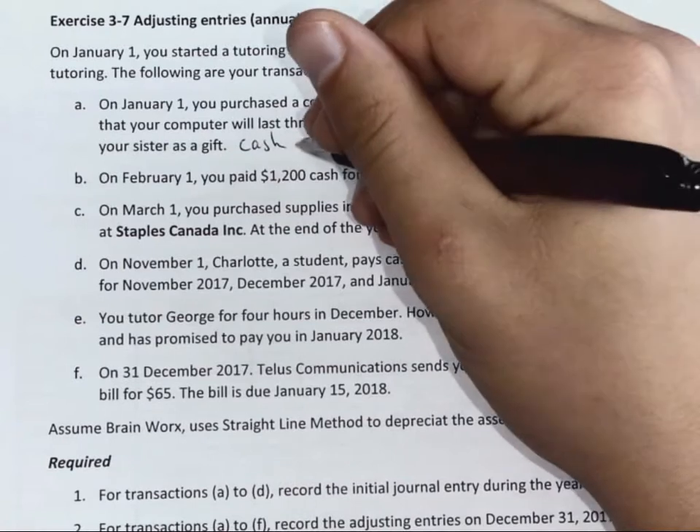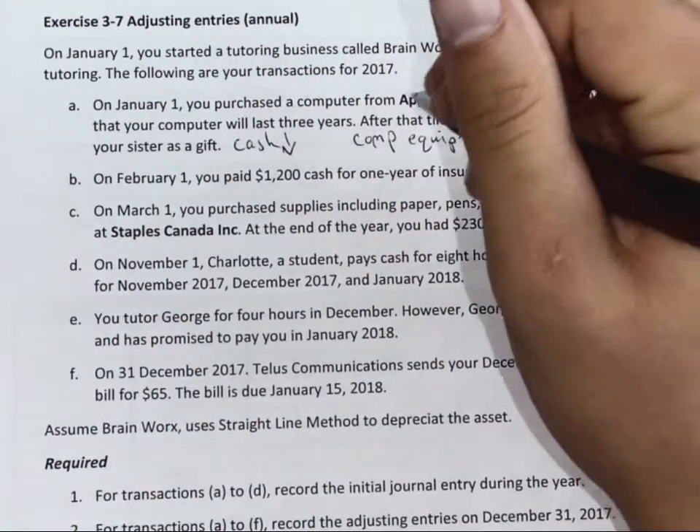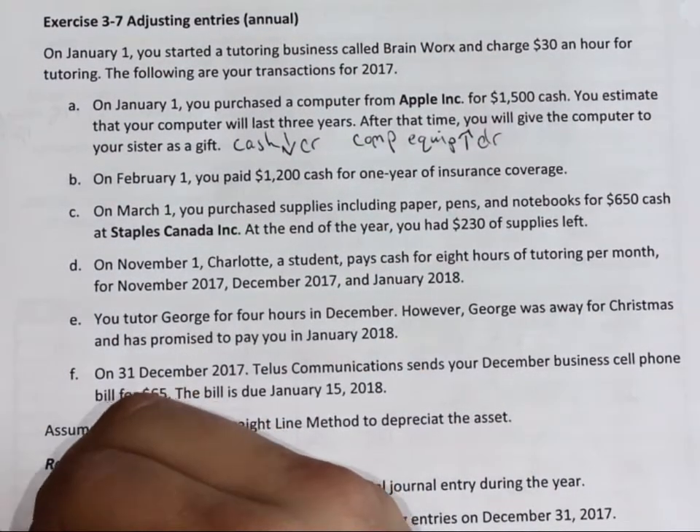Is cash going up or down? No. Computer equipment? They're both assets. So that's January 1st.